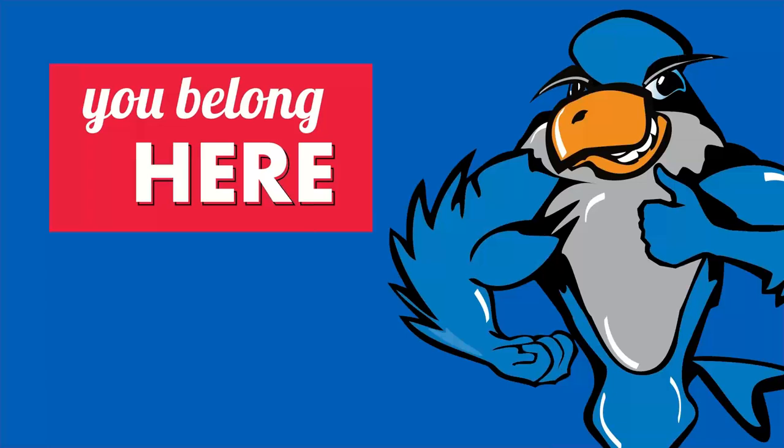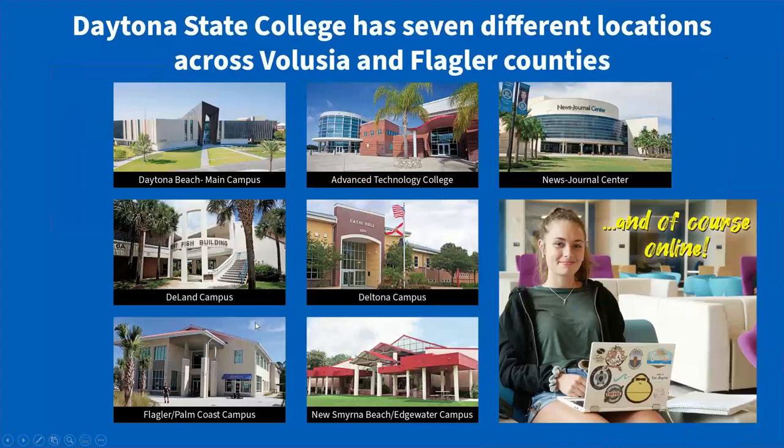I'll talk for about 20 minutes or so. I have a presentation on Daytona State College. Our mascot — you can see that's Freddy the Falcon on our screen. We are Division I for all of our sports, and Freddy the Falcon is at all of them.